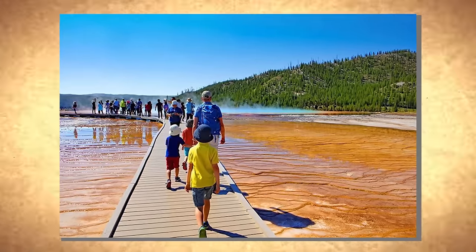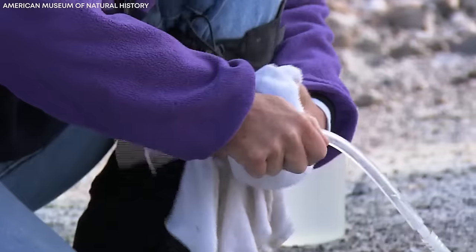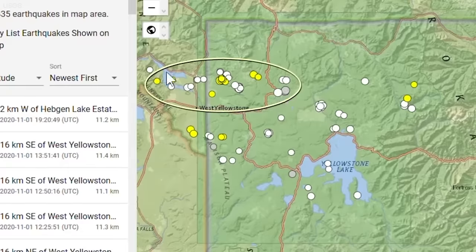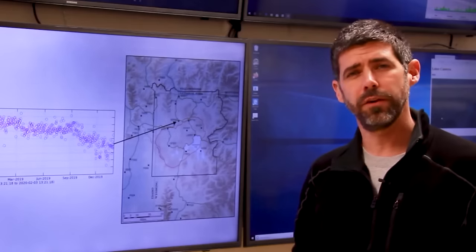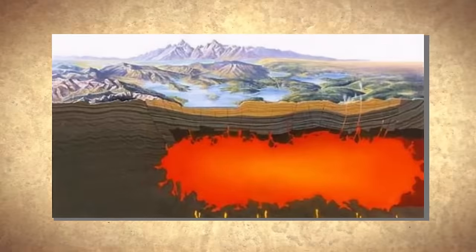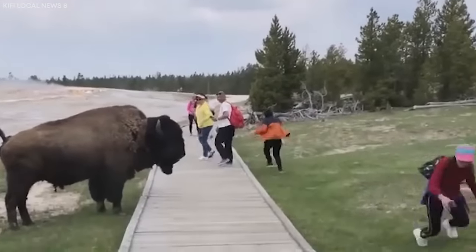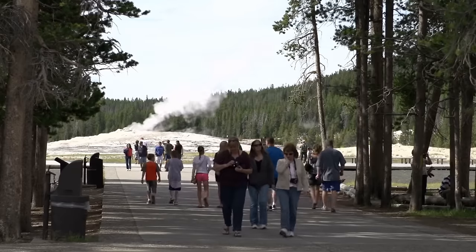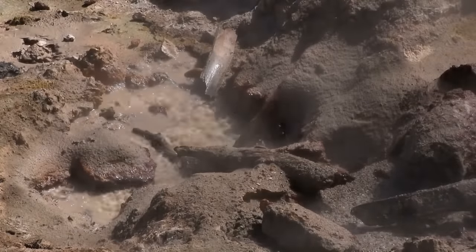How do park officials safeguard Yellowstone's geological heritage? Geoscientists and park officials work tirelessly behind the scenes, collecting and analyzing data using advanced technology and methodologies. By deploying seismographs and GPS stations, they record earthquakes, measure ground movements, analyze gas emissions, and study changes in geysers and hot springs. In addition to their scientific work, geoscientists and park officials educate the public, translating complex geological processes into understandable terms. They provide regular updates, dispel misconceptions, and address concerns, ensuring visitors have accurate information. By doing so, they promote safety, respect, and a deeper understanding of the geological wonders within the park.